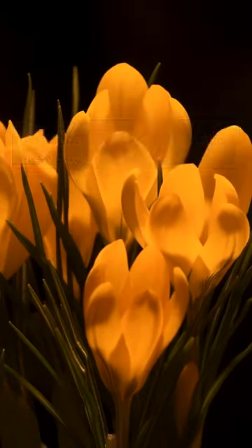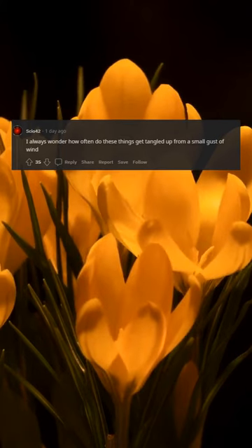Not so bad if our interfaces are described. I'll literally write a cron job so next week I can be the first who posts this. I always wonder how often do these things get tangled up from a small gust of wind. Beautiful, smiley face.